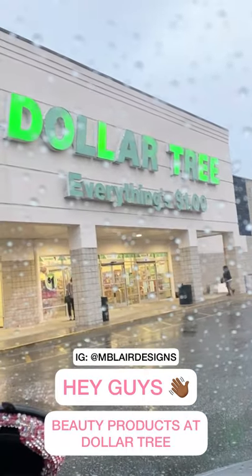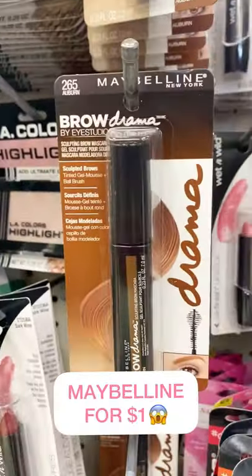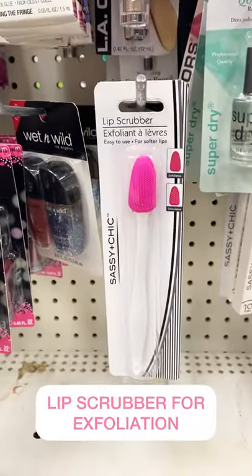Hey guys, here are some beauty products you can get from Dollar Tree. You can pay $1 for Maybelline — how crazy is that? They have this lip scrubber brush, which is great for exfoliation.